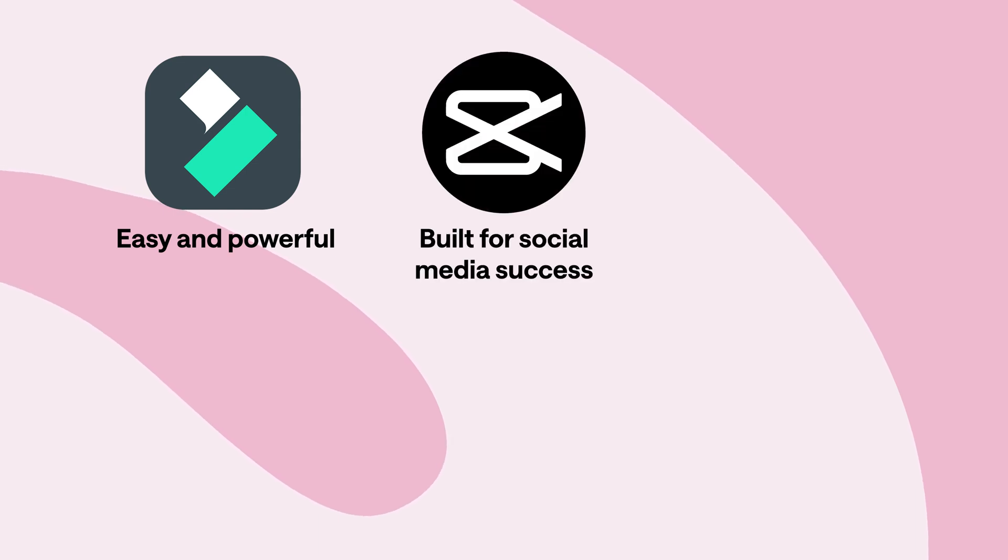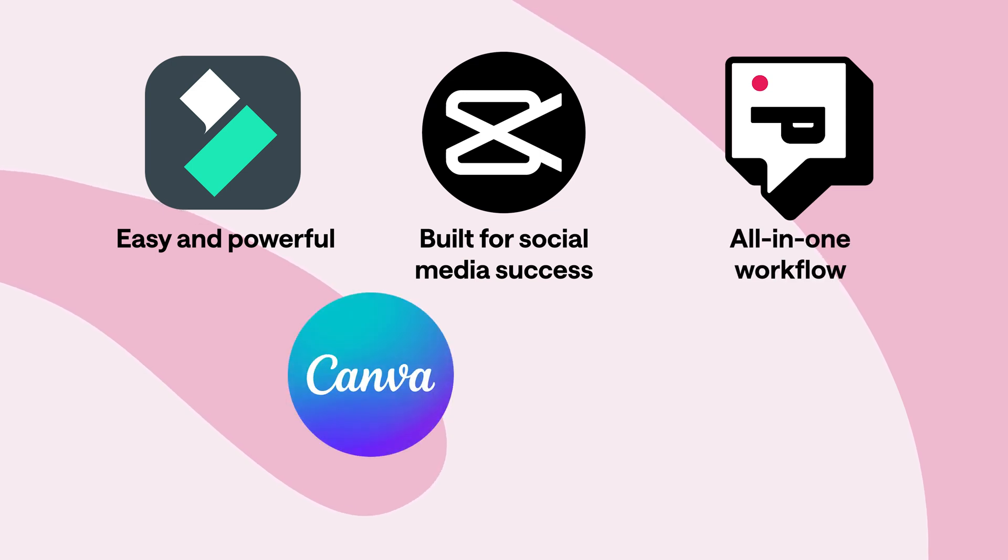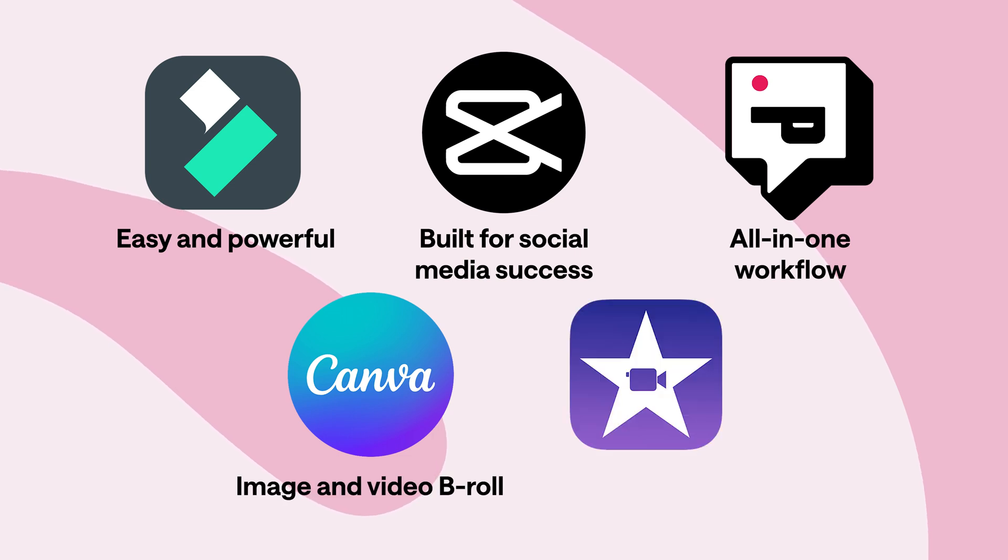To summarize the free features: Filmora hits that sweet spot between easy and powerful, while CapCut is basically built for social media success, and Podcastle gives you that easy, streamlined, all-in-one workflow. Meanwhile, Canva gives you a lot of images and video B-roll, and iMovie is the OG video editor that keeps things pretty basic. So after editing the same video in each, which one is the easiest, fastest, and who had the best overall quality?